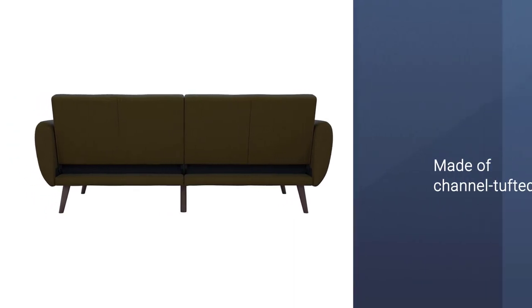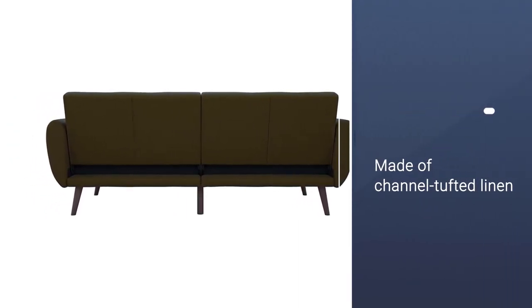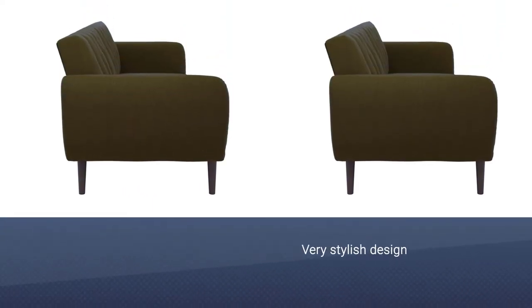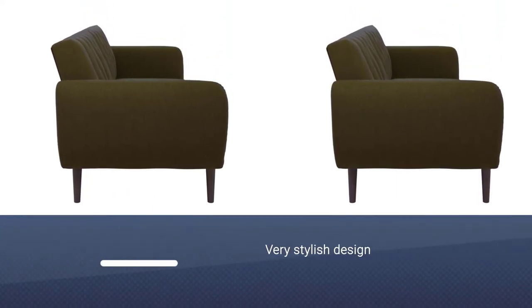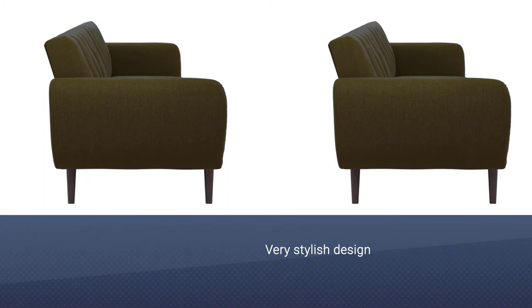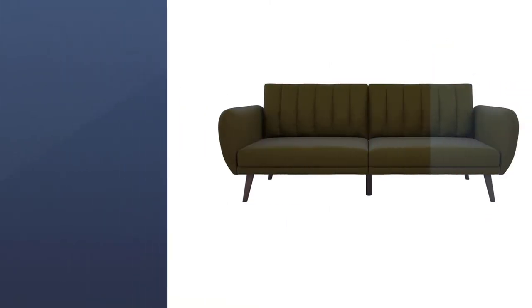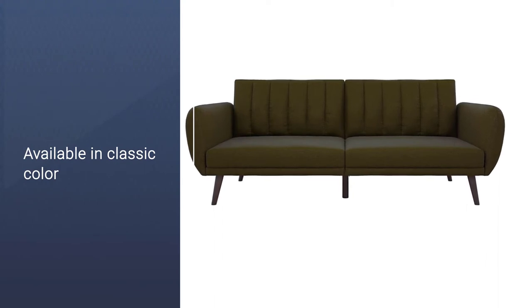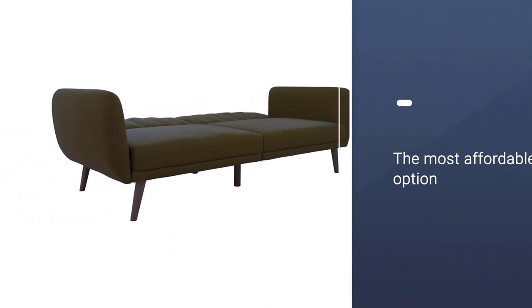We're obsessed with the channel-tufted linen upholstery and affordable price point of this top-selling futon from Novogratz. It's available in classic color choices like dark gray, gray, and navy, as well as bold but tasteful colors like mustard, green, and light blue. A sectional futon option comes in light gray, green, or navy that folds down the same way.